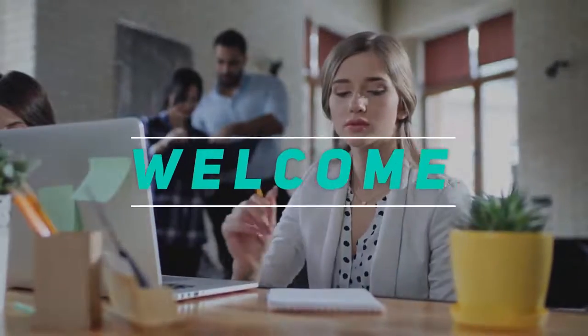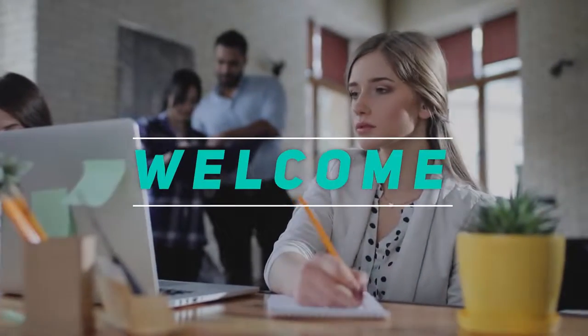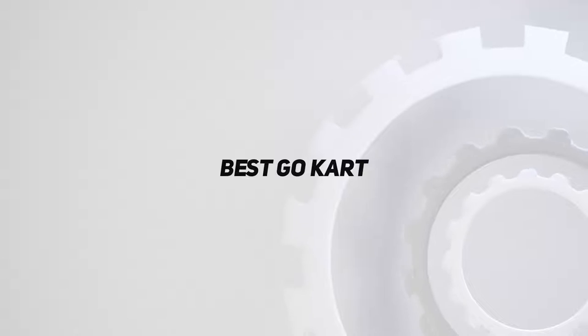Hey, welcome back to my channel. In this video, I'm gonna talk about the top 5 best go-karts.